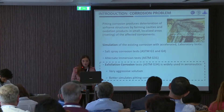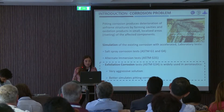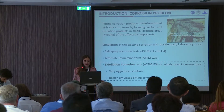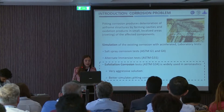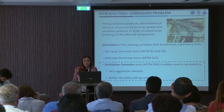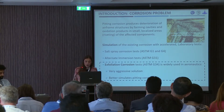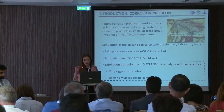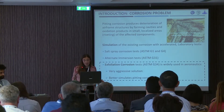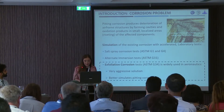From the other hand, we have the corrosion problem, which produces deterioration of the airframe structures by forming cavities and oxidation products in small localized areas of the affected components. For our investigation, we use the exfoliation corrosion procedure, as it is widely used in aeronautics. It is a very aggressive solution, and it better simulates pitting corrosion.